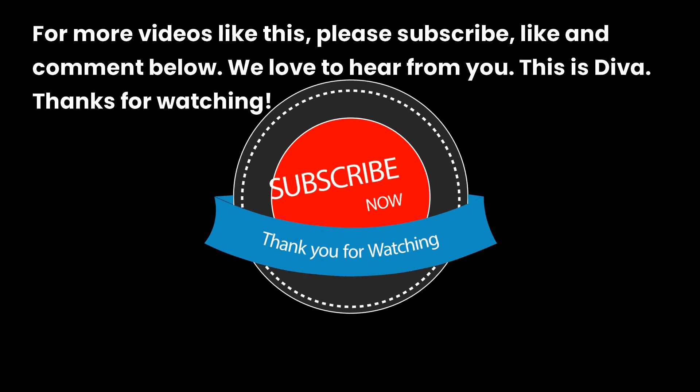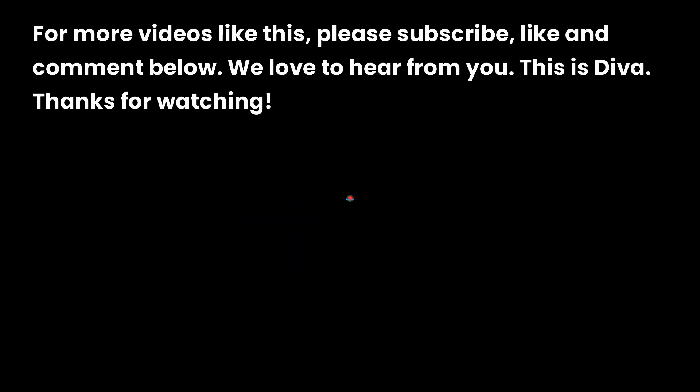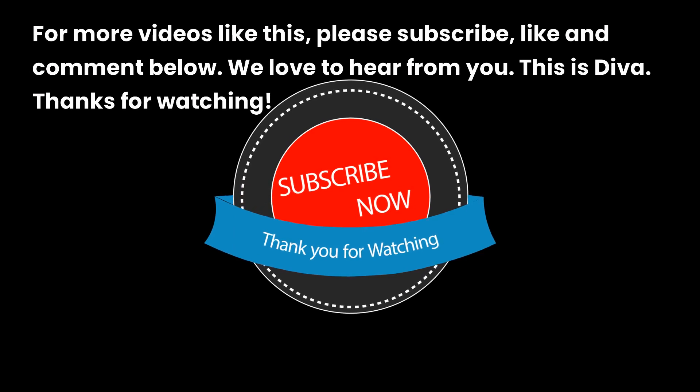For more videos like this, please subscribe, like, and comment below. We love to hear from you. This is Diva, thanks for watching.